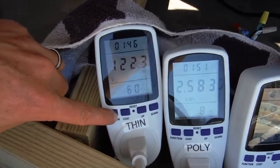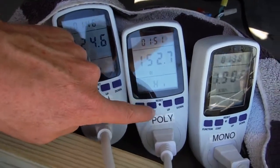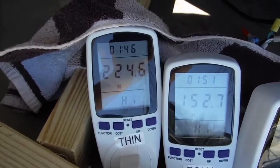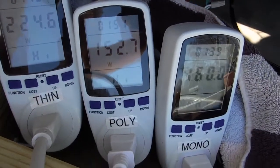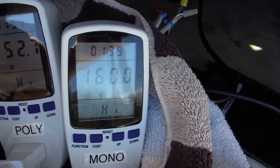Another thing the meters capture is the highest power recorded. Getting those synced up: 225 watts peak out of the thin films, 153 watts out of the polycrystalline, and 160 watts peak out of the monocrystalline.